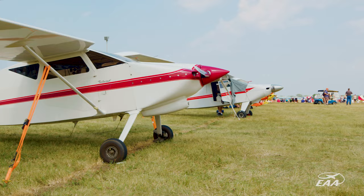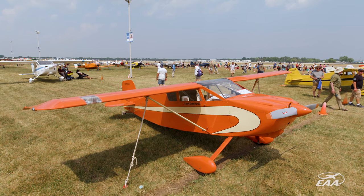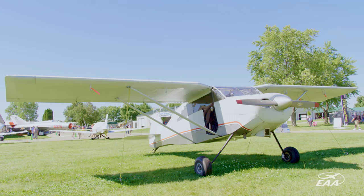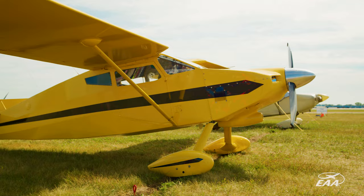This year was the 70th anniversary of the Whitman Tailwind, so we had an above-average turnout of Tailwinds. We always try to focus in on the anniversary aircraft and get some energy behind getting some of the aircraft to come back to AirVenture. We make sure we park them in a very high-traffic area so that people can see them, talk to the builders, and kind of celebrate the aircraft.